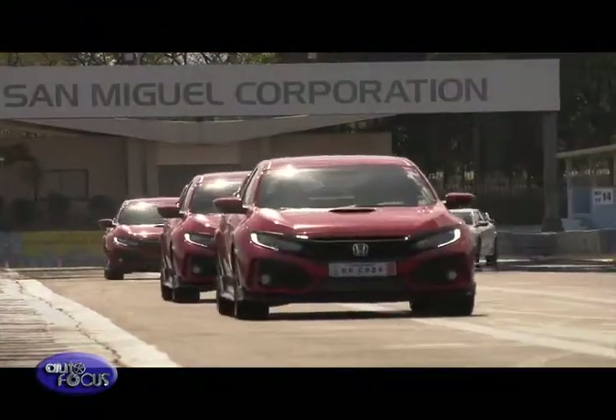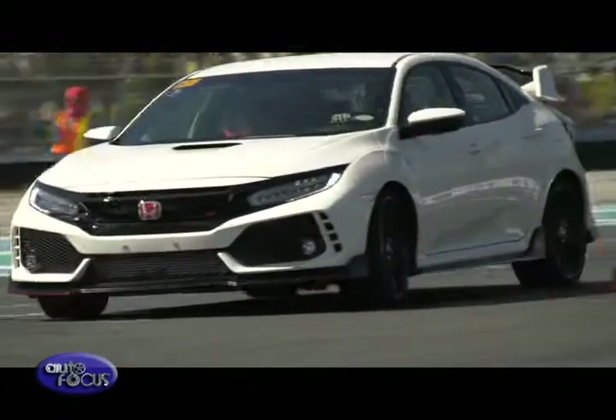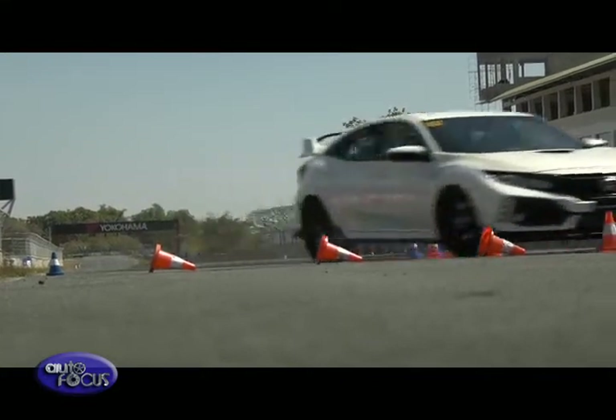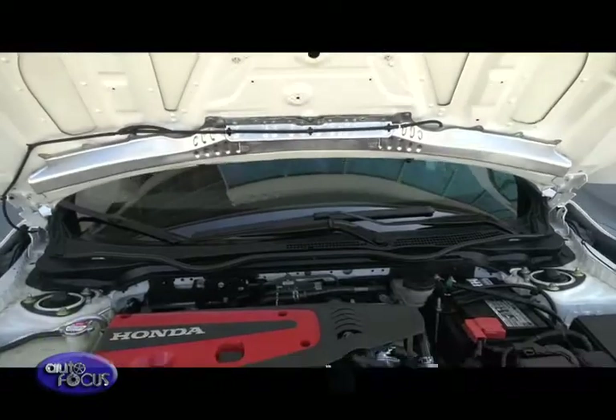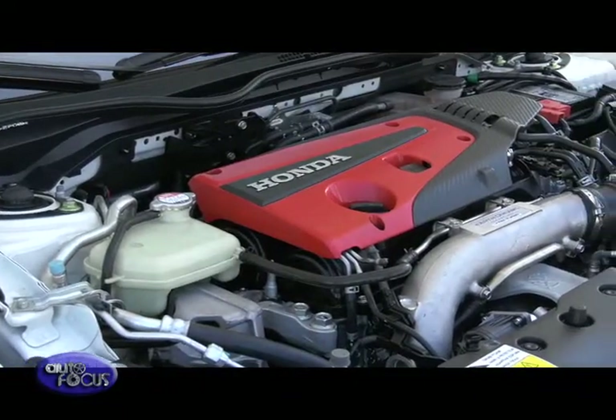According to Honda, one of the highlight features of the Civic Type R is having a chassis that is matched with a special suspension setup developed by the Honda engineering team specifically for the new model. The company also highlighted that aside from the handling capabilities of the Civic Type R, the model is also equipped with a new engine.